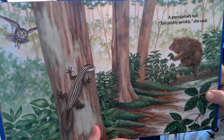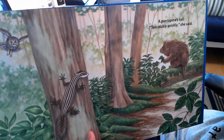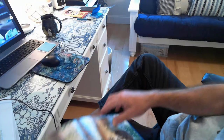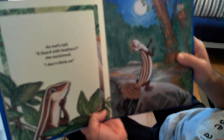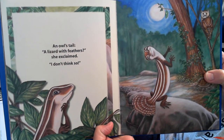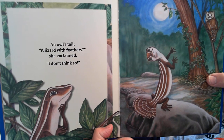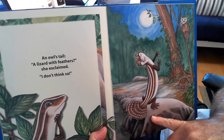A porcupine's tail. Too stickily prickly, she said. And here she is right there with a porcupine tail. An owl's tail. A lizard with feathers, she exclaimed. I don't think so. What do you guys think? How does she look with an owl's tail?